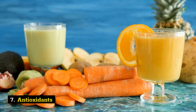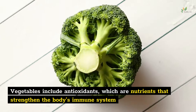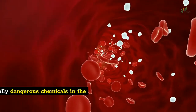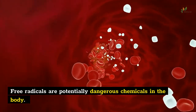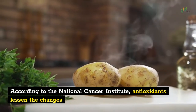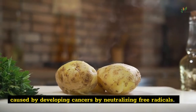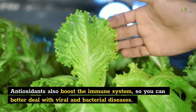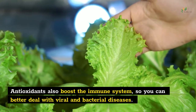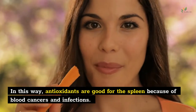Number 7: Antioxidants. Vegetables include antioxidants, which are nutrients that strengthen the body's immune system and protect cells from free radical damage. Free radicals are potentially dangerous chemicals in the body. According to the National Cancer Institute, antioxidants lessen the chances of developing cancers by neutralizing free radicals. Antioxidants also boost the immune system, so you can better deal with viral and bacterial diseases. In this way, antioxidants are good for the spleen because of blood cancers and infections.